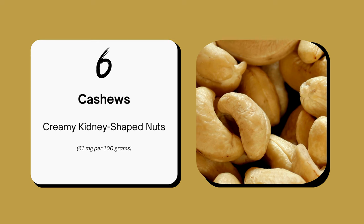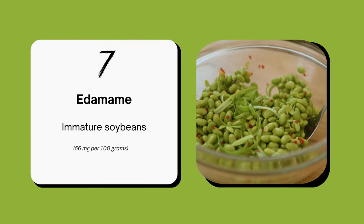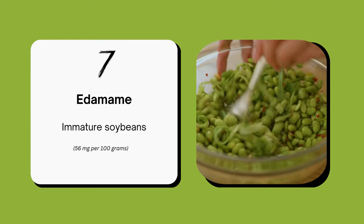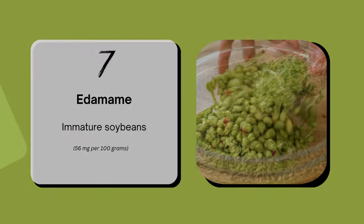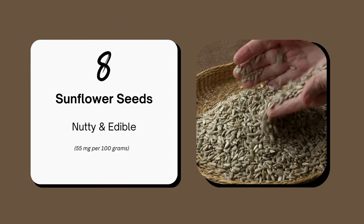Cashews are creamy and delicious, and also a good source of choline. Next, edamame, or immature soybeans, give you 56 mg of choline per 100 grams. Enjoy them as a snack or in salads. Sunflower seeds are nutty and nutritious, perfect for snacking or topping salads.